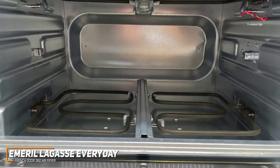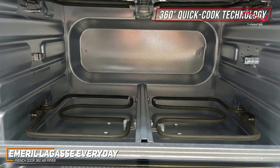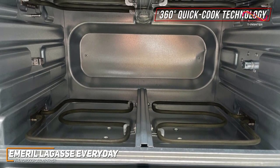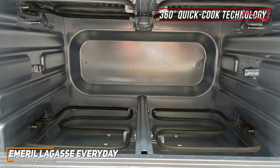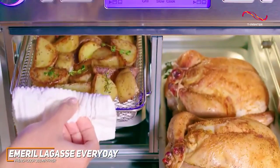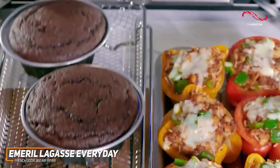The Emerald Lagasse 360 Air Fryer truly lives up to its name with 360-degree quick-cook technology. The five heating elements and dual convection fans ensure that your dishes are cooked evenly, achieving that perfect balance of crispy on the outside and juicy on the inside. Whether you're air frying, roasting, or baking, this air fryer excels in delivering restaurant-quality results.